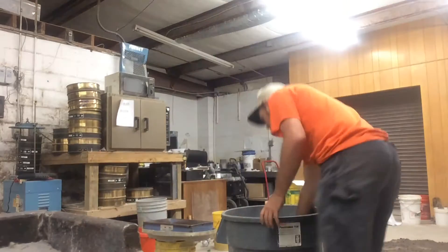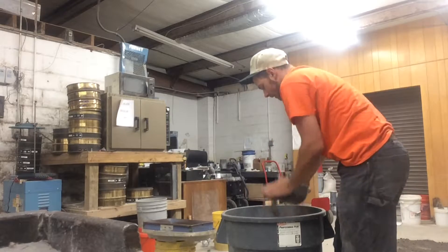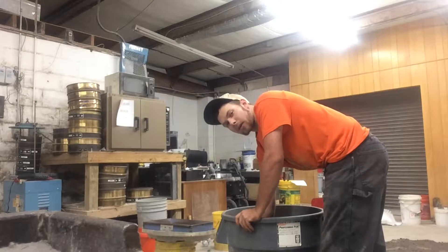Good Saturday morning YouTube. This is 352 Tech coming at you. Unfortunately we are back in the lab, and yes, this is Saturday.